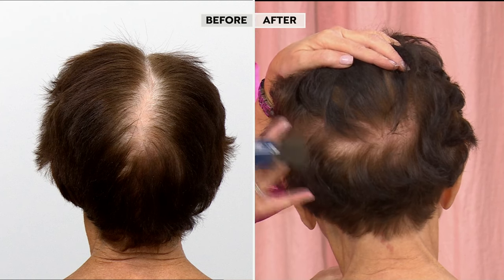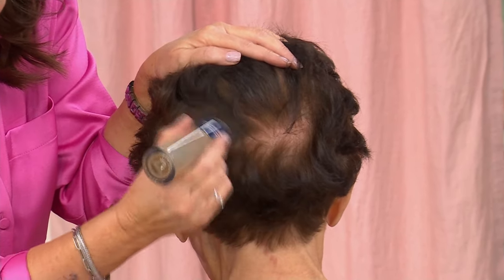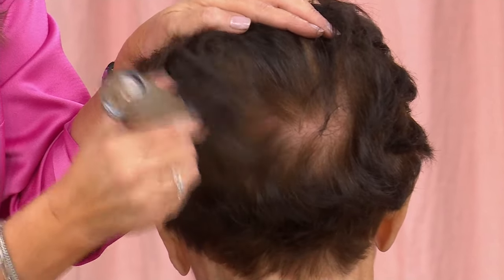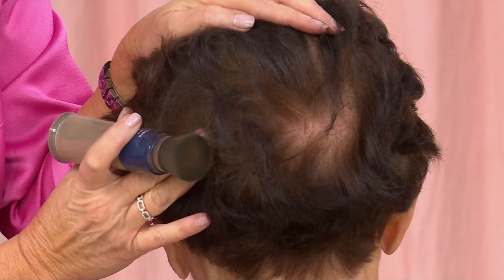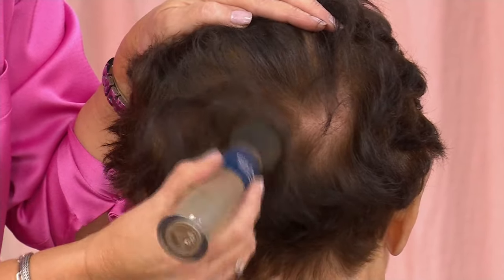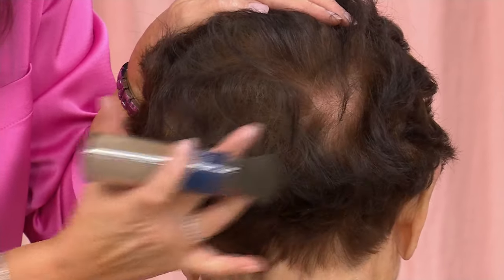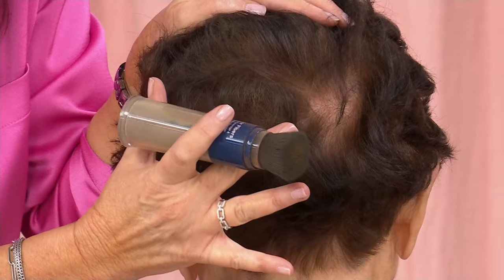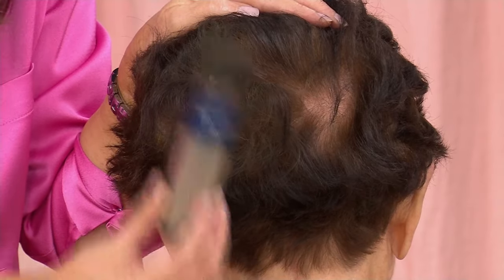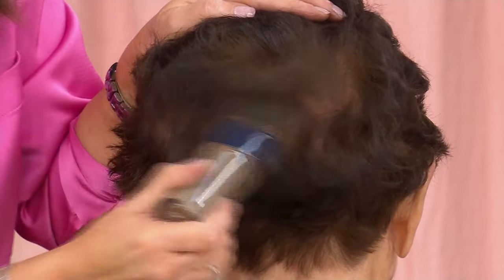We're not going to show you a before and after — because watch this, it's live. This is your before, right here. And this is your after. This is brand new technology — I'm literally brushing fibers from a pine tree into the hair. It's great for your scalp. Notice there's no powder on my hands — that's the brand new flow-through technology. It's talc-free, with new technology as to how it adheres to the scalp and hair fibers, and it doesn't fall out until you wash it out.